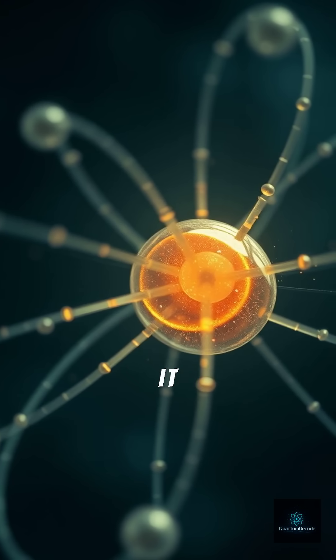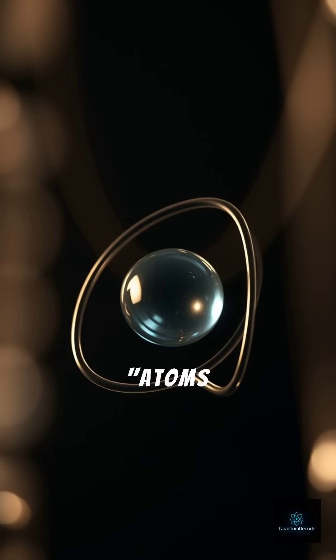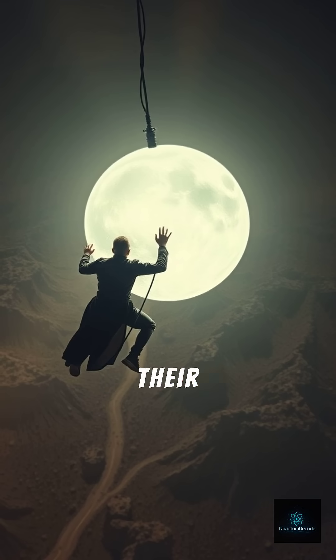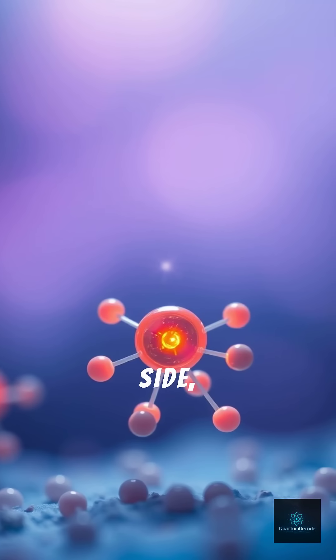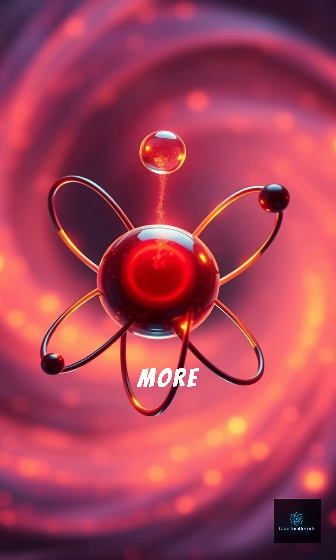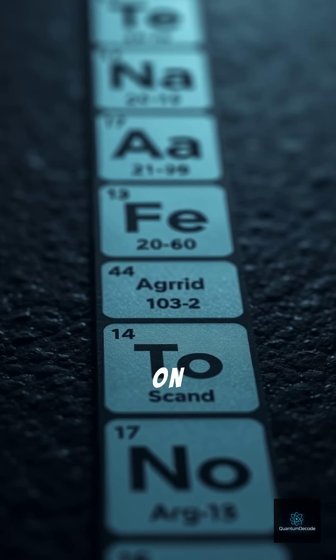Basically, it tells us how tightly an atom holds on to its electrons. Atoms like helium have a high ionization energy — they cling to their electrons like their life depends on it. On the flip side, atoms like sodium have a low ionization energy; they're more than happy to let go.